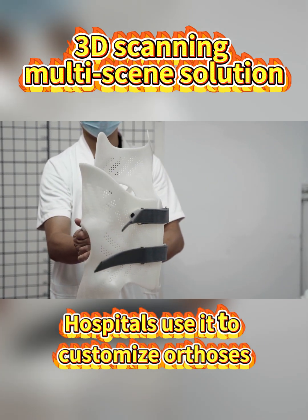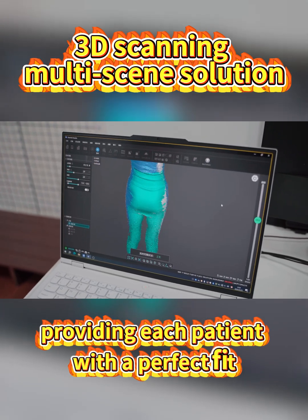Hospitals use it to customize orthoses, providing each patient with a perfect fit.